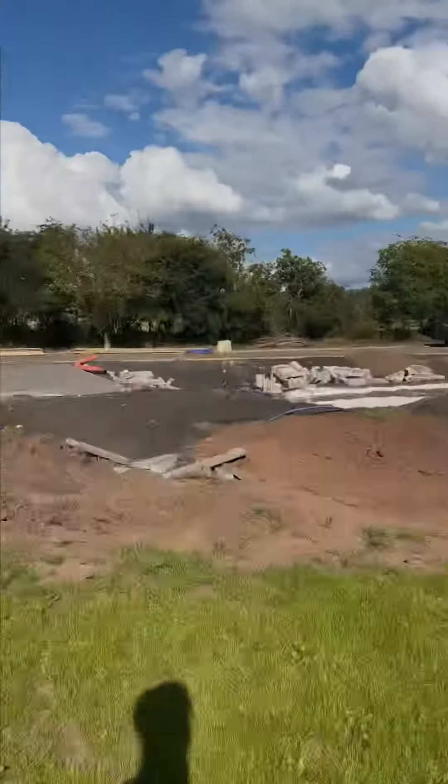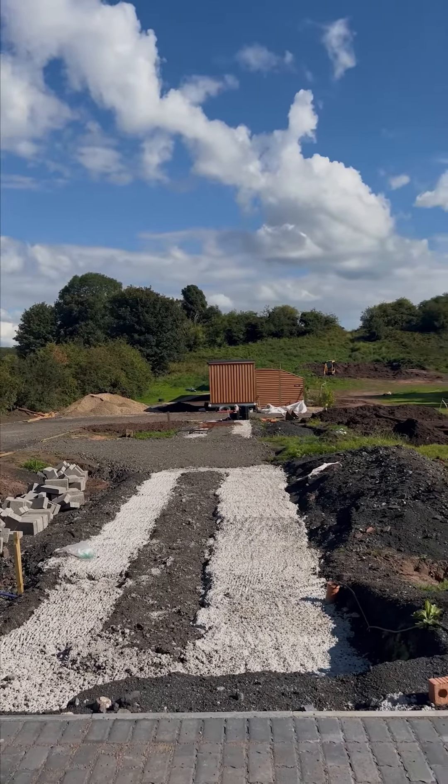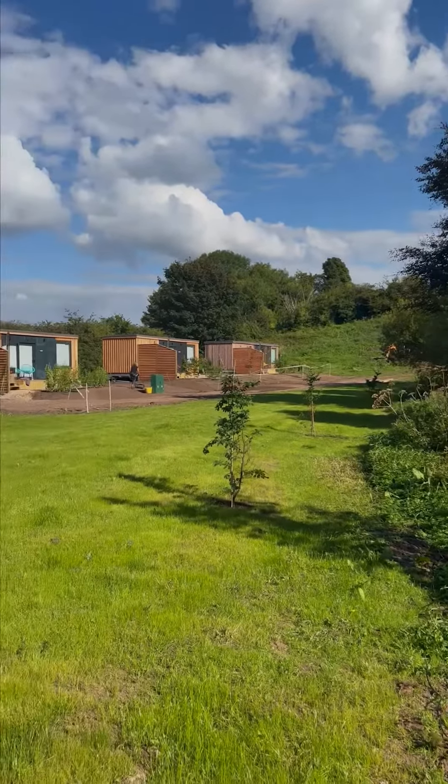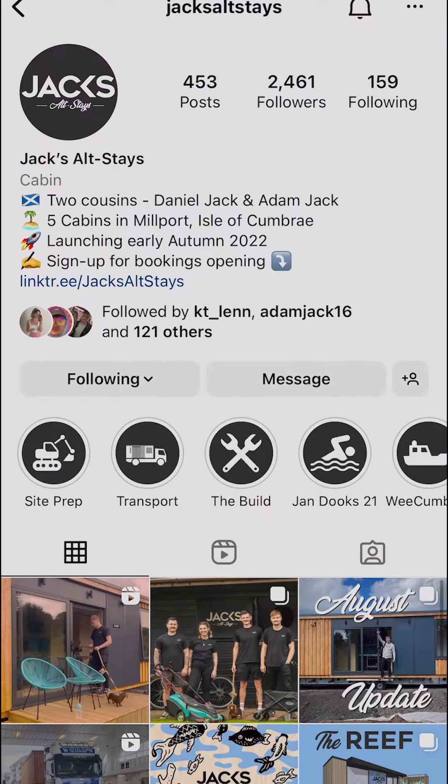Cabins four and five are now fully built, so this Tuesday they're going to be transported over to the island and positioned here and here. We're now literally a few weeks away from being able to open our bookings, so head over to our Instagram and follow along to catch our free stay giveaways to celebrate the Big Lodge.